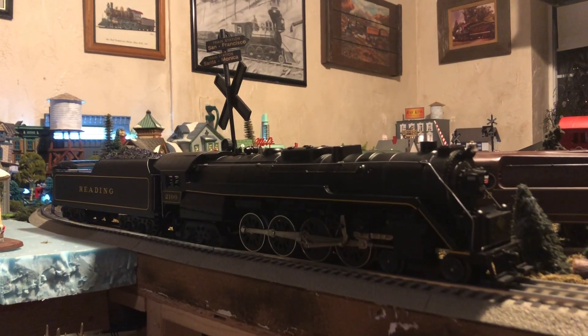Hello everyone, today we are going to be reviewing this Lionel 1989 rendition of the Reading T1 here on Brendan's Trains.